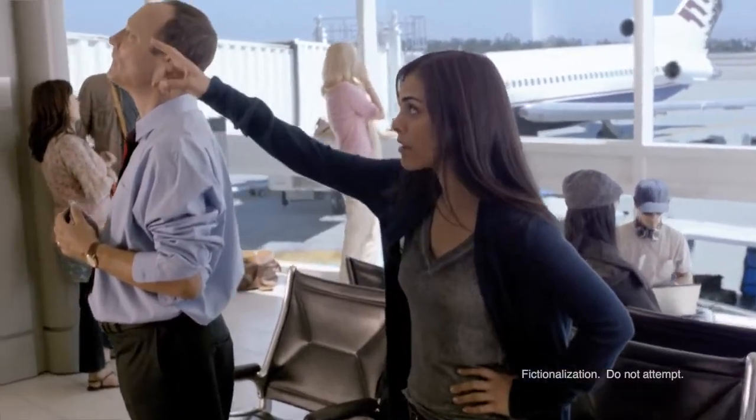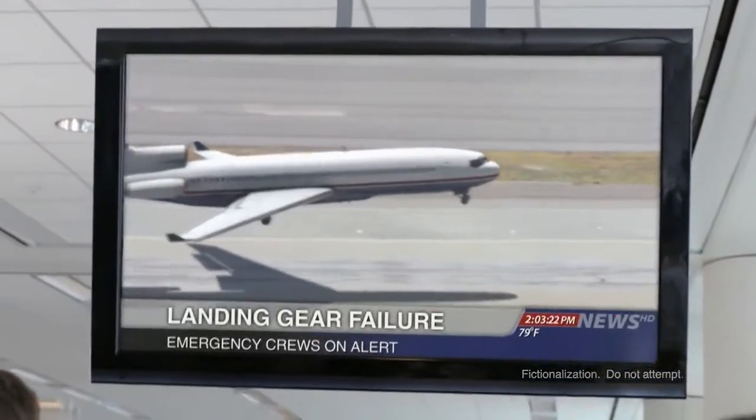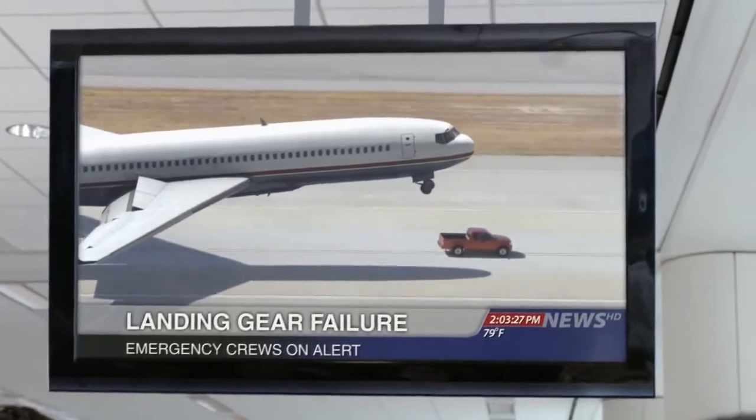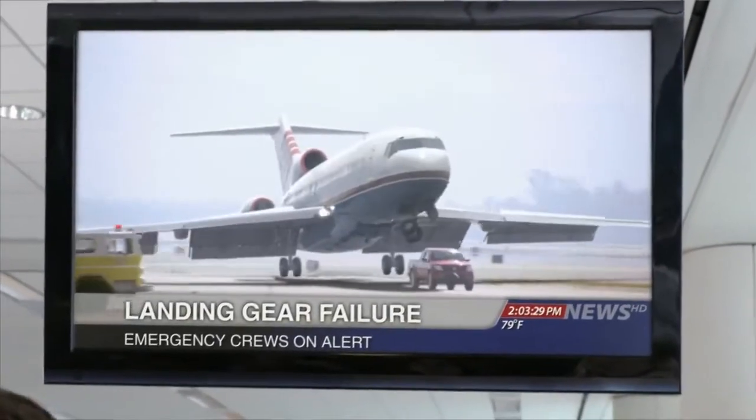The plane holding hundreds of passengers — emergency crews are prepared, they're in place, all we can do now is watch. Wait a minute, there's a truck. Tough to tell from here, but whoever is driving that truck is right below the plane now.